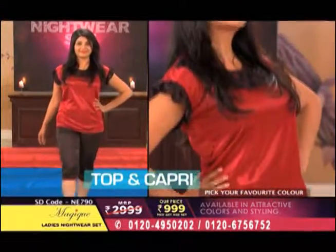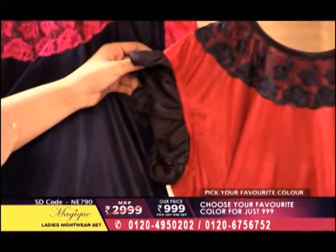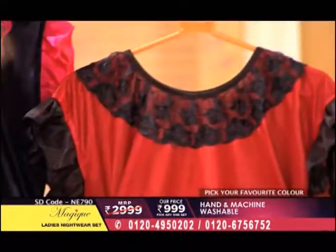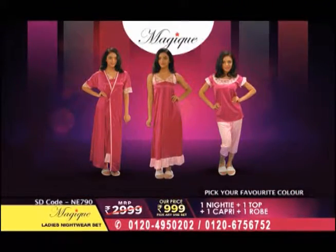And with that contrast — black. You can see here black sleeve space, right here on the neckline as well, and even on the capris.